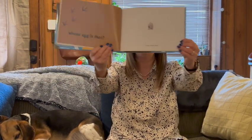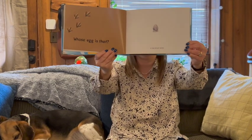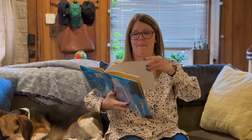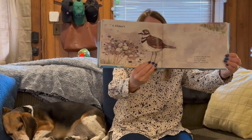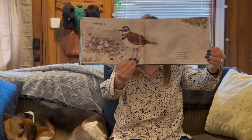Whose egg is that? It has brown spots. A killdeer's. A killdeer lays its eggs on open ground. The egg spots make it hard to see. I did not know that — I didn't know they laid eggs on the ground.